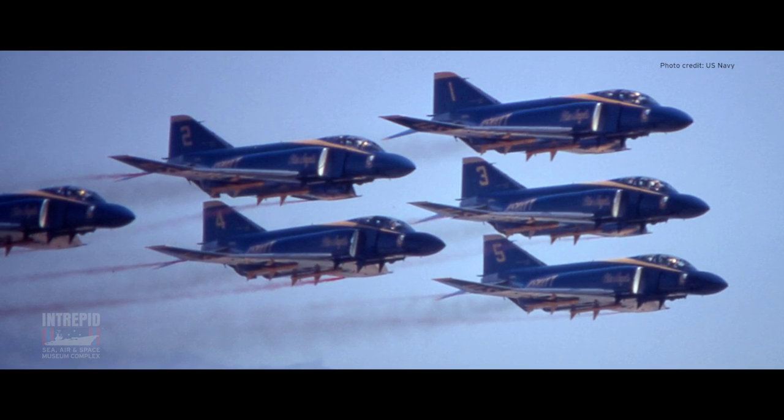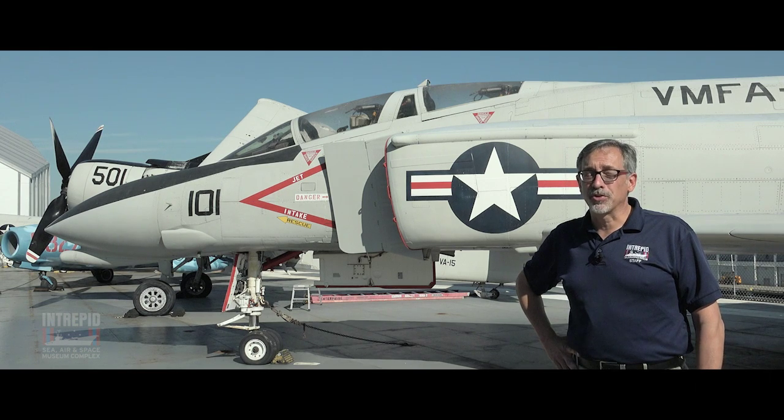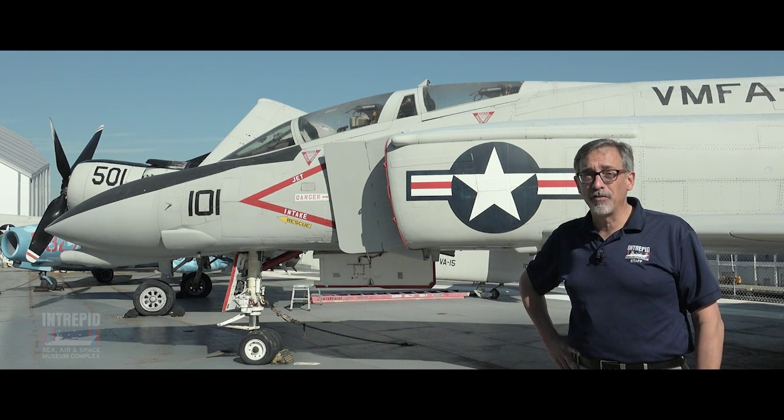Due to its speed, maneuverability, and other capabilities, the F-4 Phantom II was extraordinarily popular with pilots. Eventually, 5,200 would be built for use in the United States and 11 foreign nations.